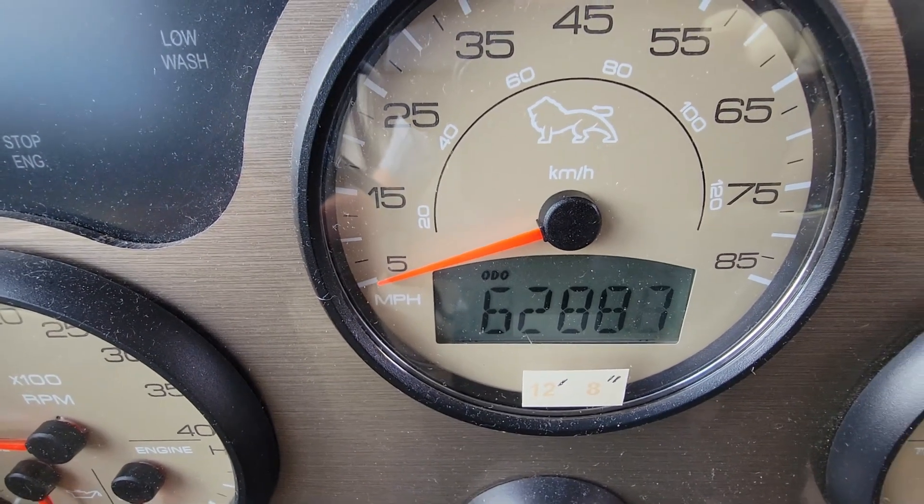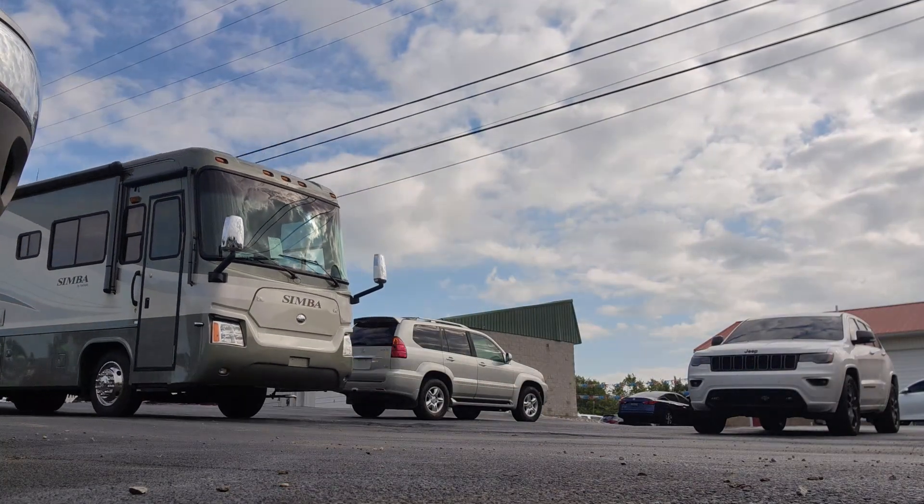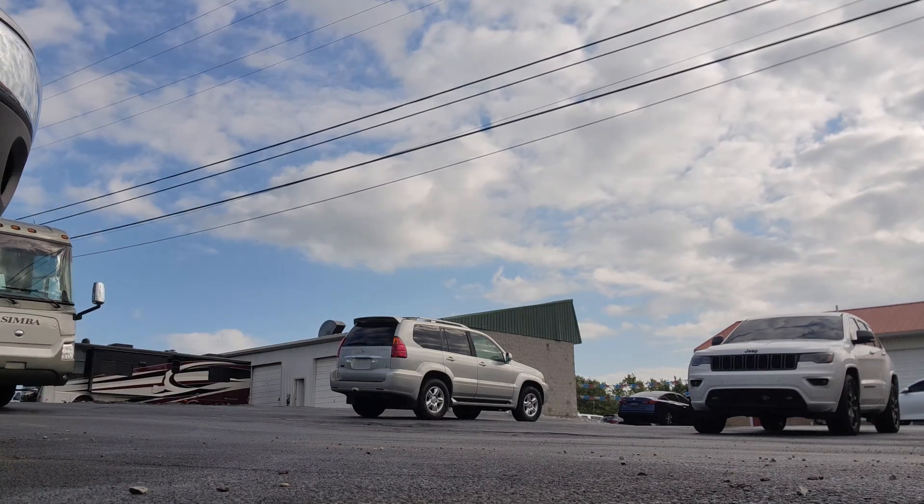It has 62,887 miles. I'm trying to get in the habit of finding the mileage out for you guys so you don't have to search the comments to find out how many miles are on it.